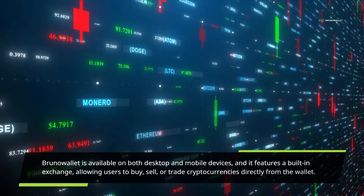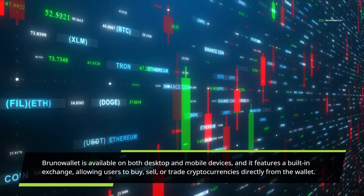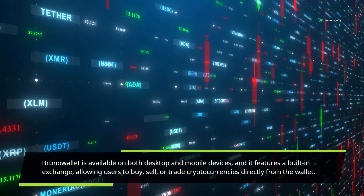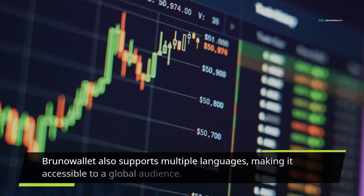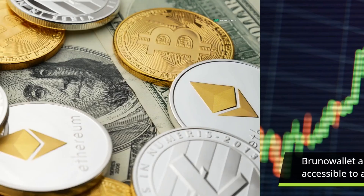Bruno Wallet is available on both desktop and mobile devices, and it features a built-in exchange allowing users to buy, sell, or trade cryptocurrencies directly from the wallet. Bruno Wallet also supports multiple languages, making it accessible to a global audience.